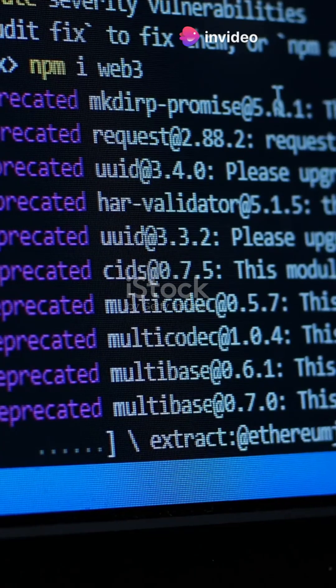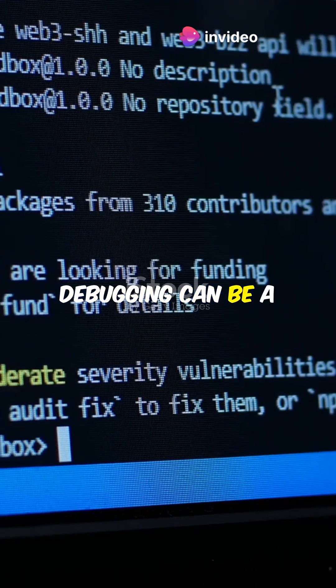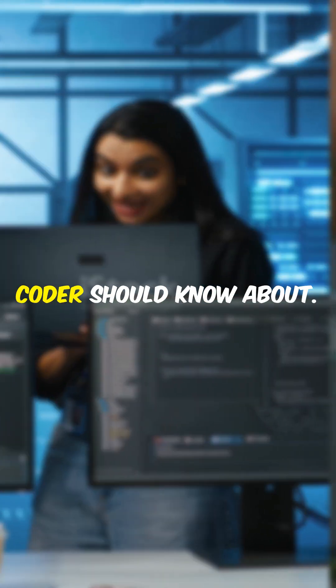What I wish I knew when I started coding — the secret tools that can save you hours of frustration. Debugging can be a real headache, right? But don't worry. Here are the top three debugging tools every coder should know about.